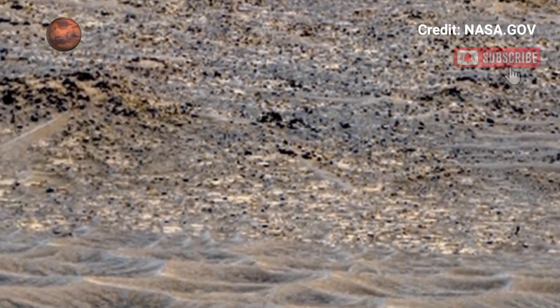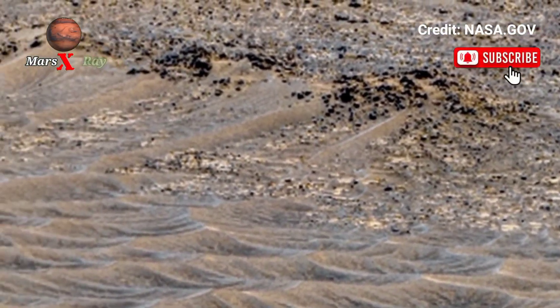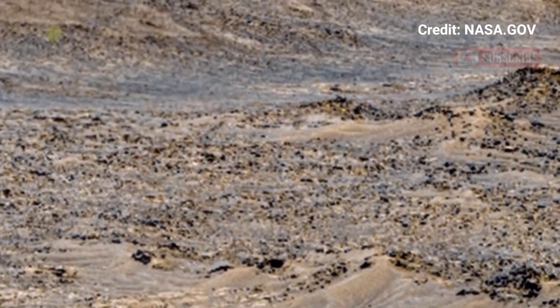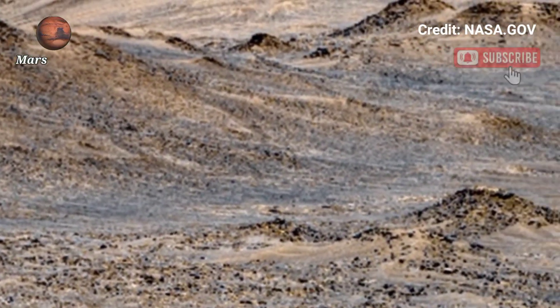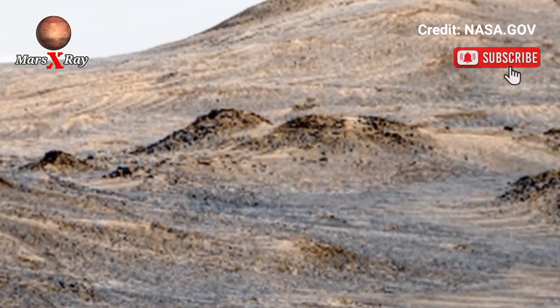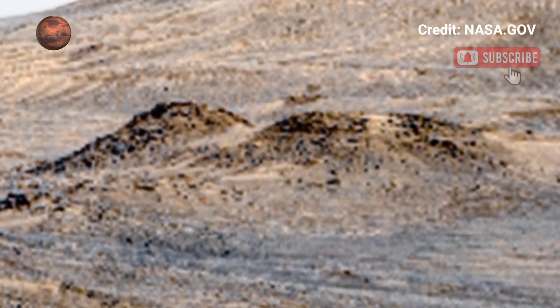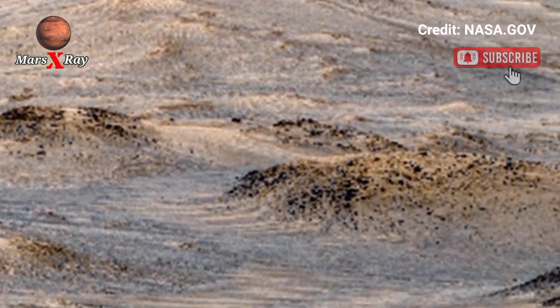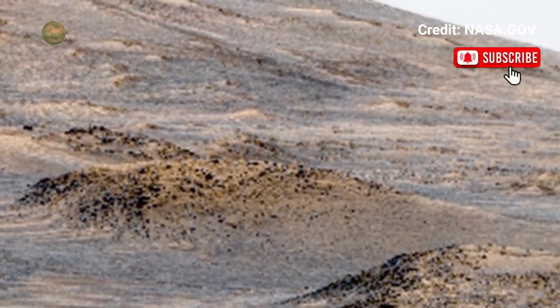The Perseverance Rover captures every yet beautiful view of the Mars surface. The stark, lightless landscape tells a story about the red planet — once an active planet. Its towering rates and deep craters are all clues about its ancient past, as scientists examine these images.